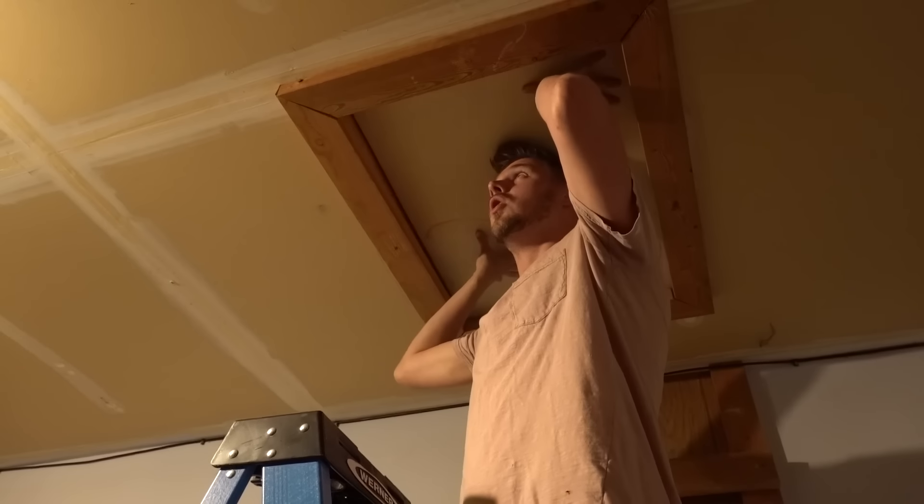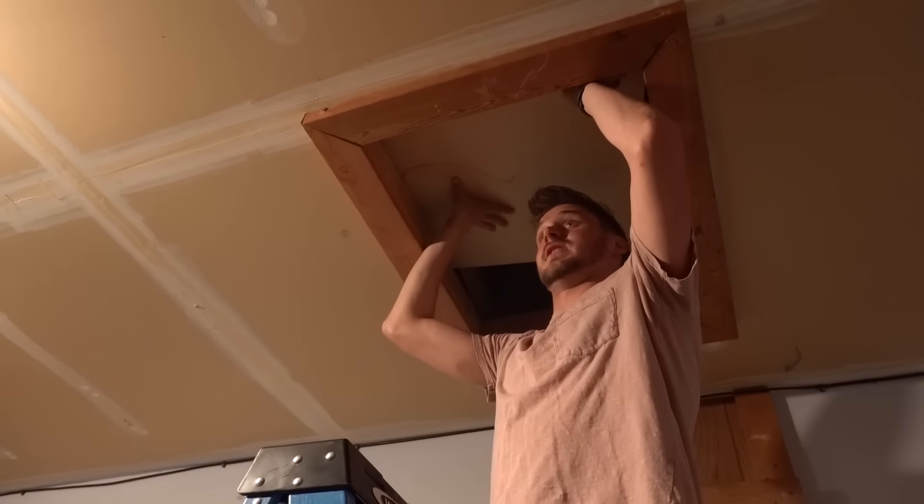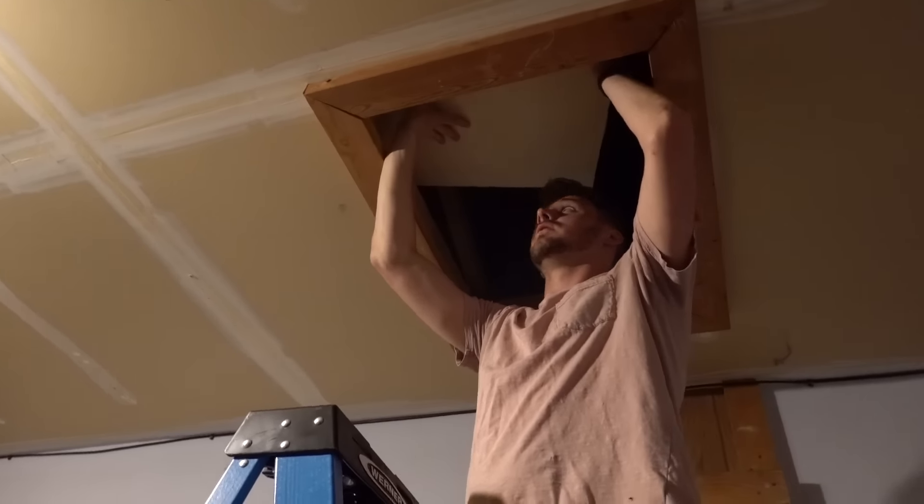Here it goes. Guys, if you haven't seen the attic yet, it's actually very large. Kind of scary. I can't — man, I must have snacks. I have zero flashlights. We need supplies.